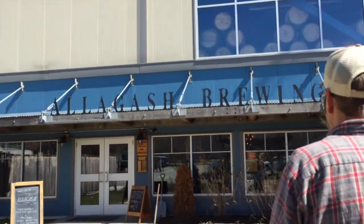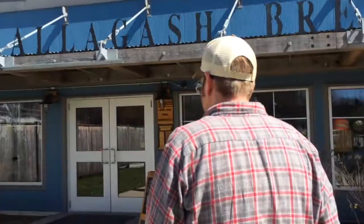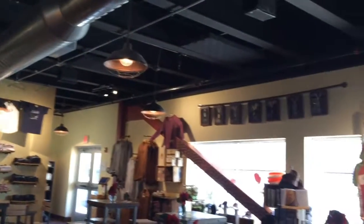And the best part of the tastings, other than how yummy they are — look at this sign right there. That's right, they offer free tastings seven days a week. Their tasting room is beautiful and offers views of the brewery.